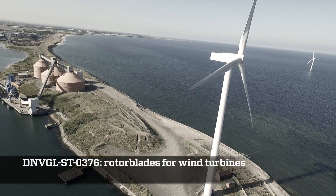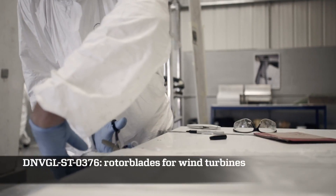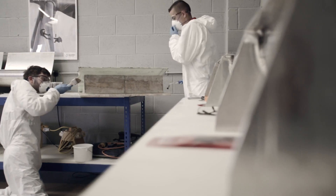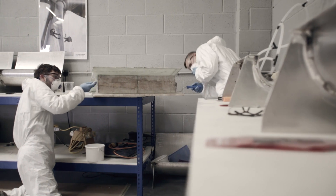Using inputs from the DNVGL standard for wind turbine rotor blades, we start by teaching the fundamentals of composites, including the important health, safety and environmental aspects.